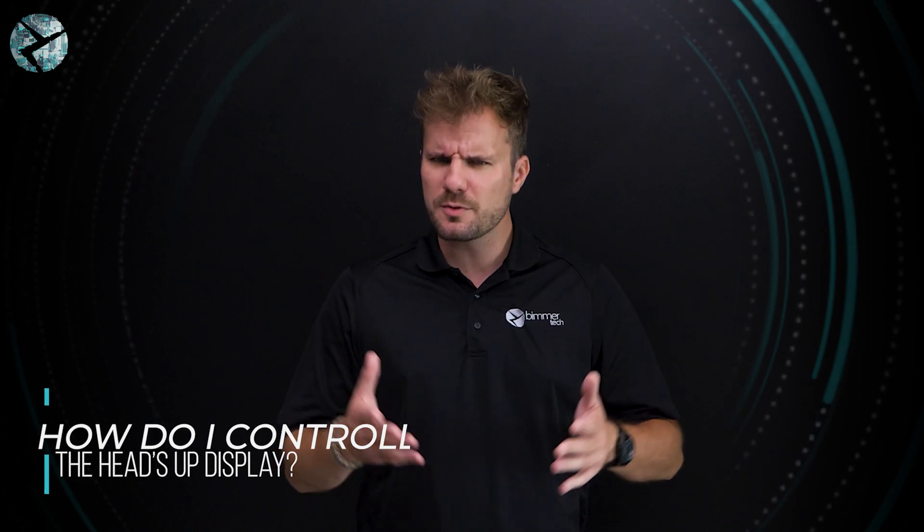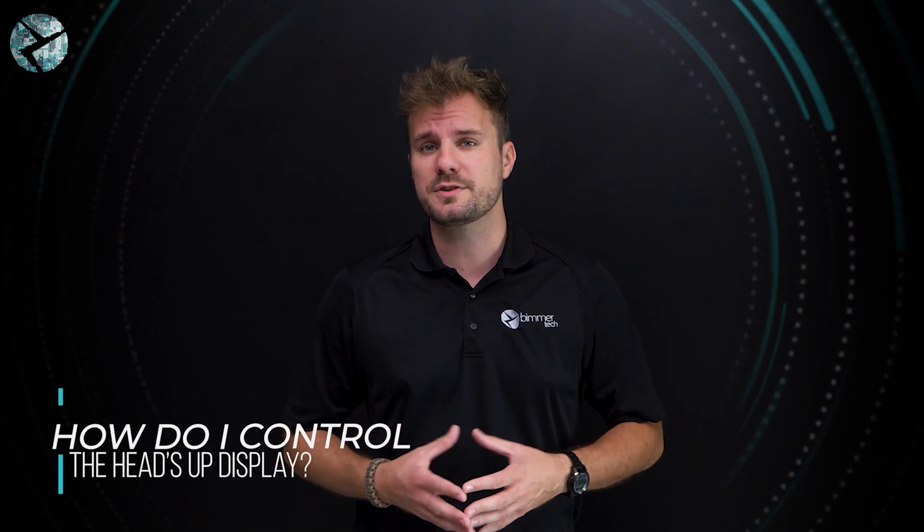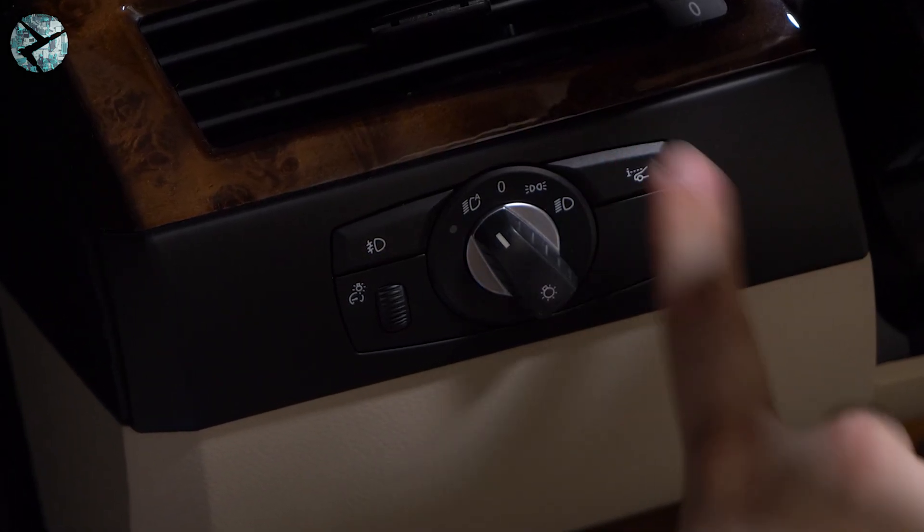Let's talk about some controls for your HUD. How do you turn it on or off? If your BMW is made between 2004 and 2018, there's most likely a simple button underneath your headlight controls to accomplish this. In later models, this can be accomplished in your iDrive settings.